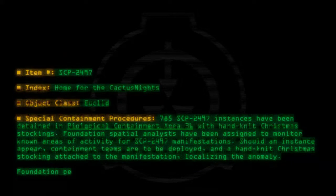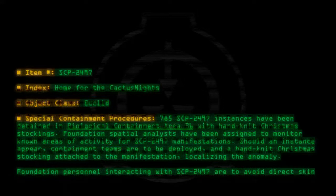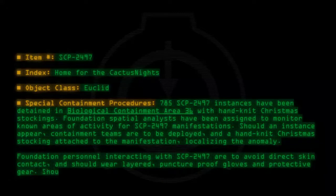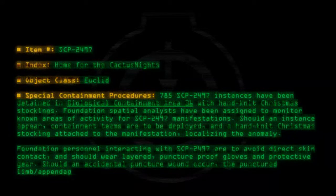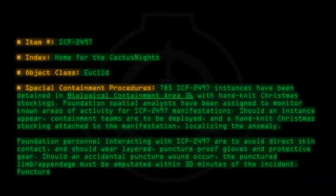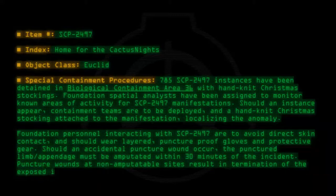Foundation Personnel interacting with SCP-2497 are to avoid direct skin contact and should wear layered puncture-proof gloves and protective gear. Should an accidental puncture wound occur, the punctured limb or appendage must be amputated within 30 minutes of the incident. Puncture wounds at non-amputable sites result in termination of the exposed individual.